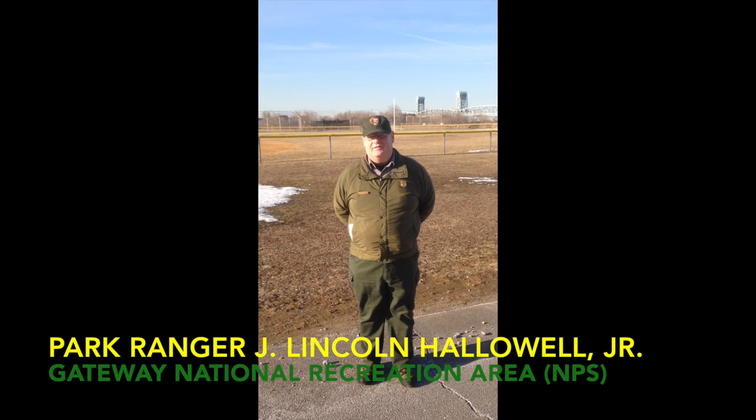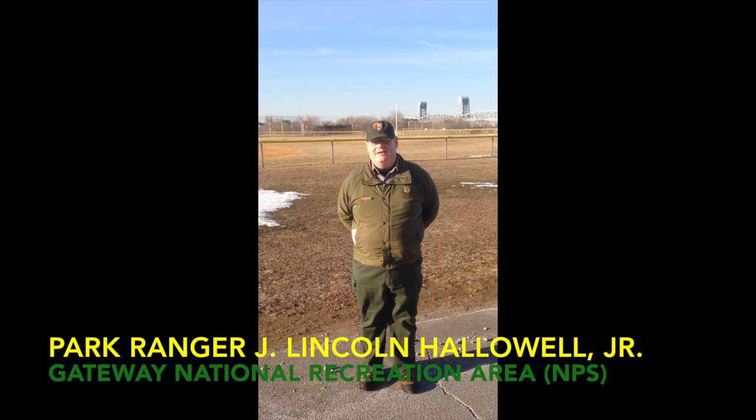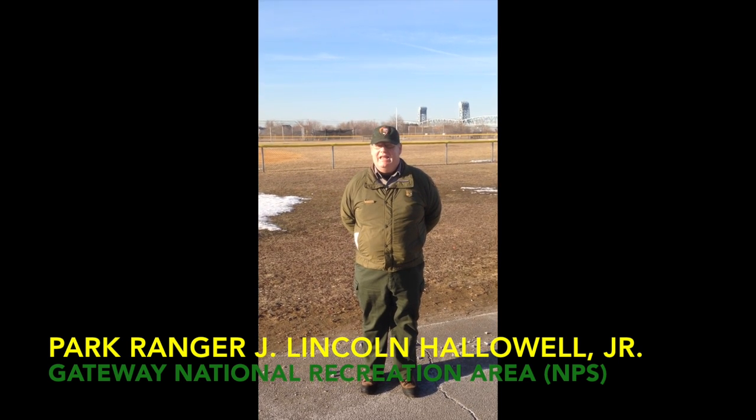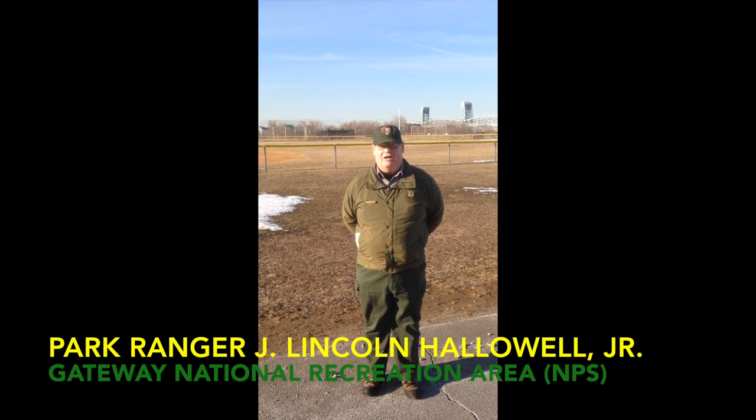Today, Fort Tilden is part of Gateway National Recreation Area, a national park located here in the city of New York. The Jamaica Bay unit encompasses Brooklyn and Queens, and Fort Tilden, of course, is a big part of that here in Rockaway.